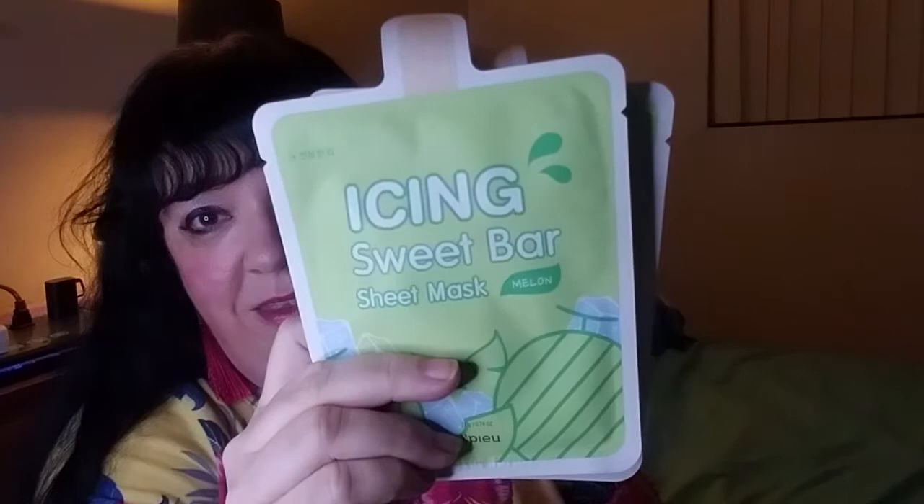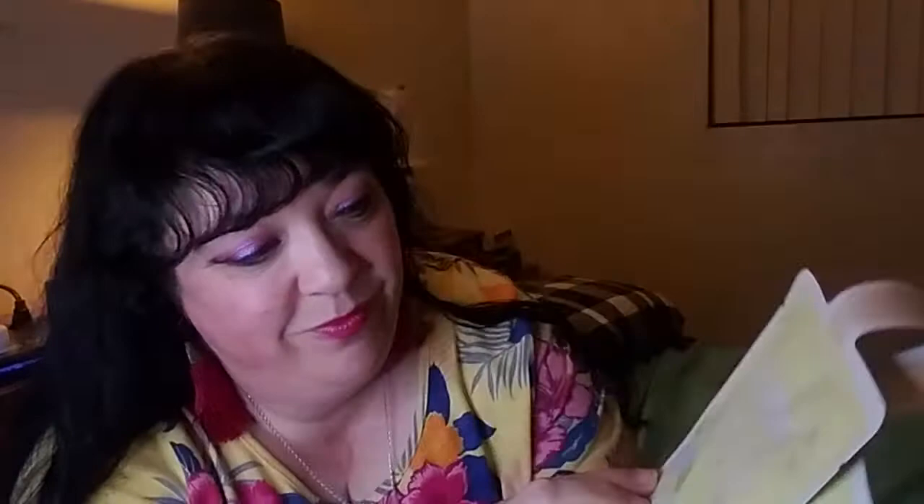The next item was from Apew! — the Icing Sweet Bar Sheet Mask Set, an eight-pack. Regular price was $16, Prime Day price was $12.80 — a $3.20 savings, working out to about $1.60 per sheet mask. I believe there are two of each flavor: watermelon, Hanrobong (which I have no idea what that is), generic melon, and pineapple. So these are called the icing masks.